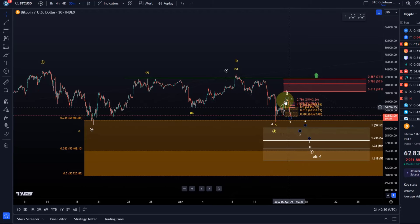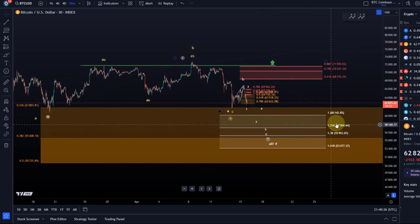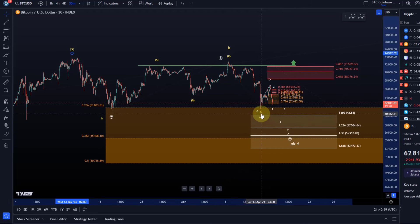That tiny five-wave move down made me post earlier today on Twitter that we're likely going to see further downside, initially into the region between 60,140 and 57,500, possibly even a bit lower. It seems less and less probable that this fourth wave has already bottomed.